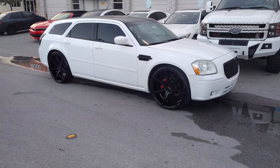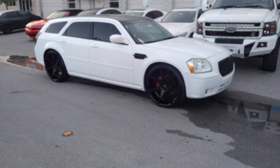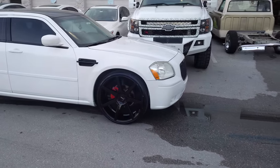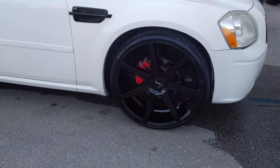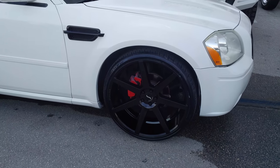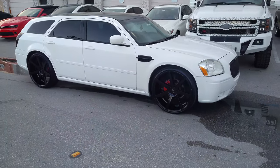Right now you are looking at the Dodge Magnum with the Status Empire wheels on it — 24 inch, 24 by 10 with a 275/25/24. Great looking wheel. I'm trying to lighten it up so you can see it — black is always hard to catch on camera — but it came out really nice on this vehicle.